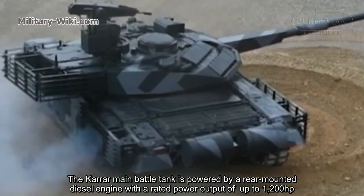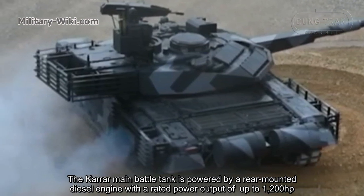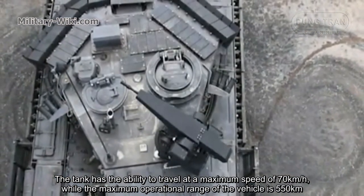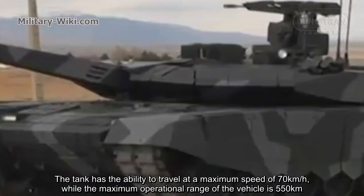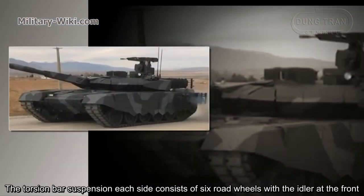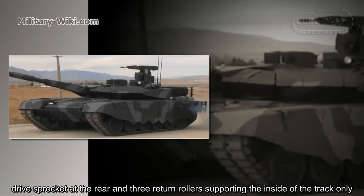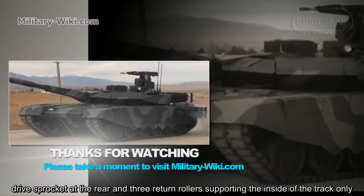The Karrar main battle tank is powered by a rear-mounted engine with a rated power output of up to 1,200 horsepower. The tank has the ability to travel at a maximum speed of 70 kilometers per hour, while the maximum operational range of the vehicle is 550 kilometers. The torsion bar suspension on each side consists of six road wheels, with the idler at the front, drive sprocket at the rear, and three return rollers supporting the inside of the track.